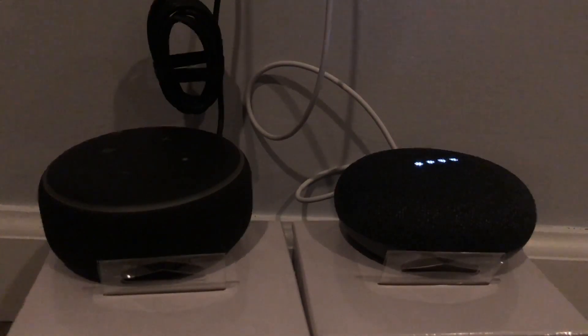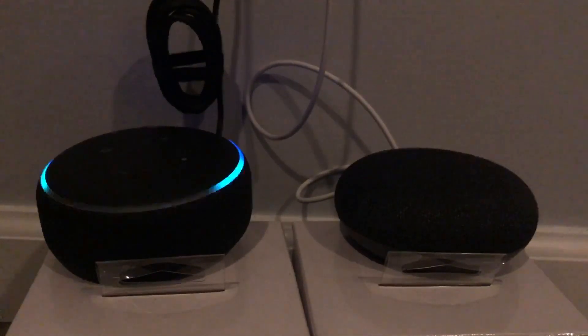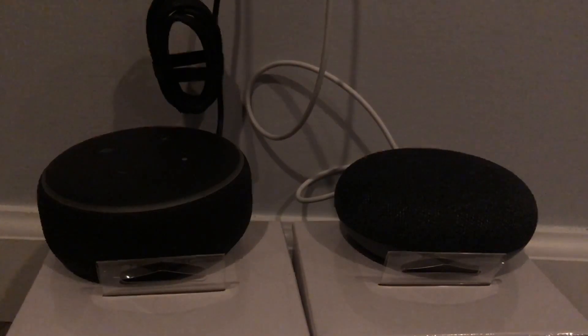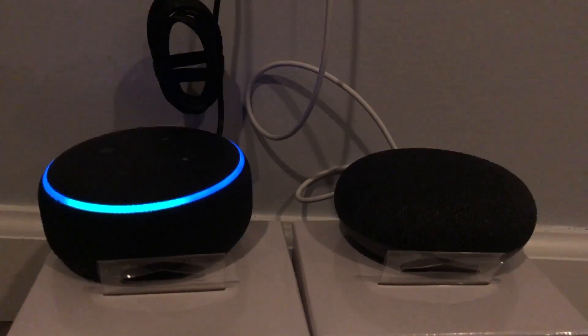Hey Google, how do you say thank you in Italian? — 'Thank you in Italian is...' — and it gave the answer. What else — Alexa, how many ounces in a cup? — 'One cup equals eight fluid ounces.'